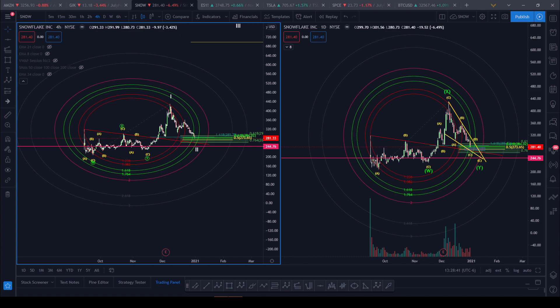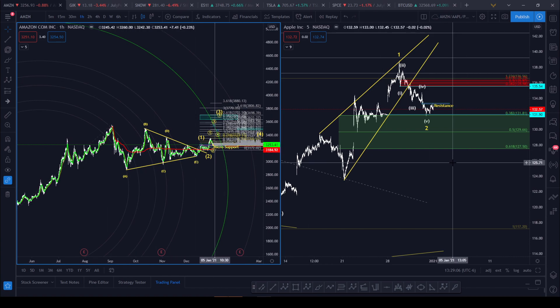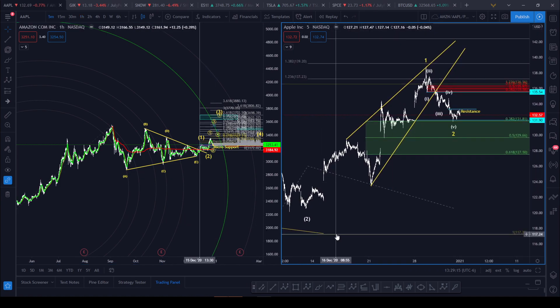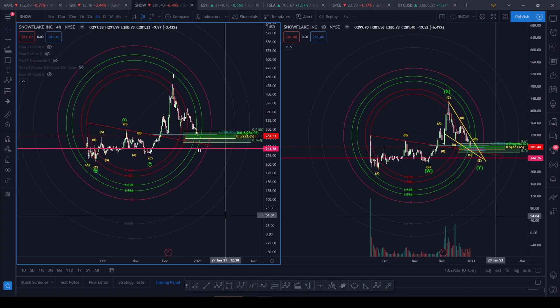What I have on watch is SNOW — they have a lockup that is scheduled to end on January 7th, this Thursday. Right now it's sitting in support. The other one I'm looking at is Amazon, which finally woke up just a tad last week and it's setting up real nice. And lastly, Apple, which looks to be setting up an additional one-two after already completing our wave four correction.